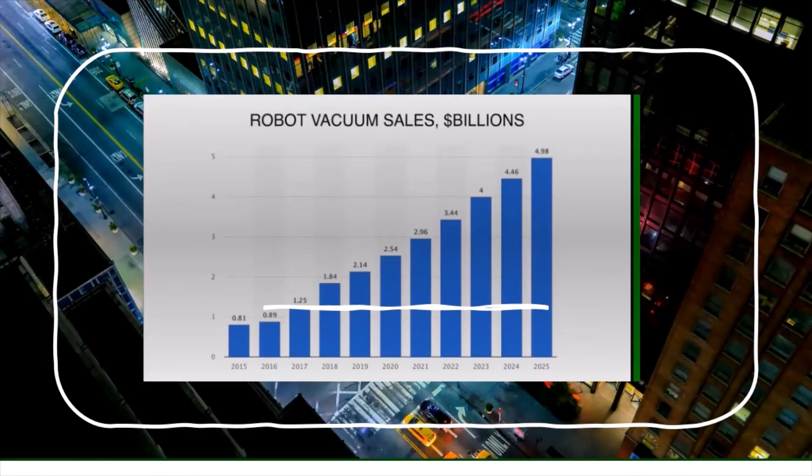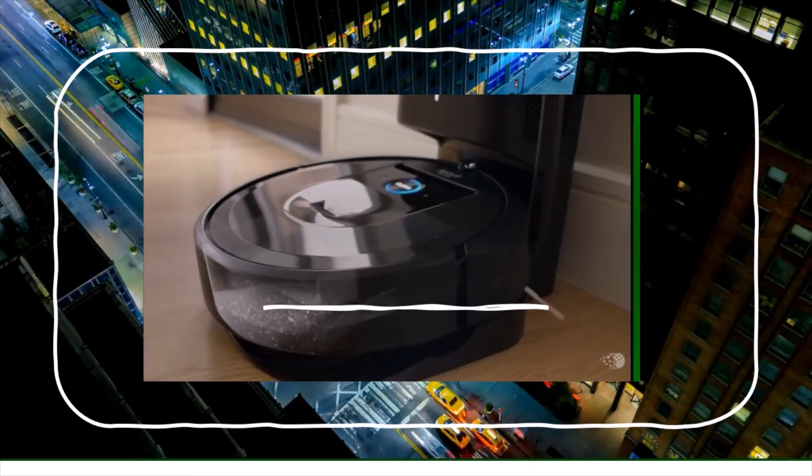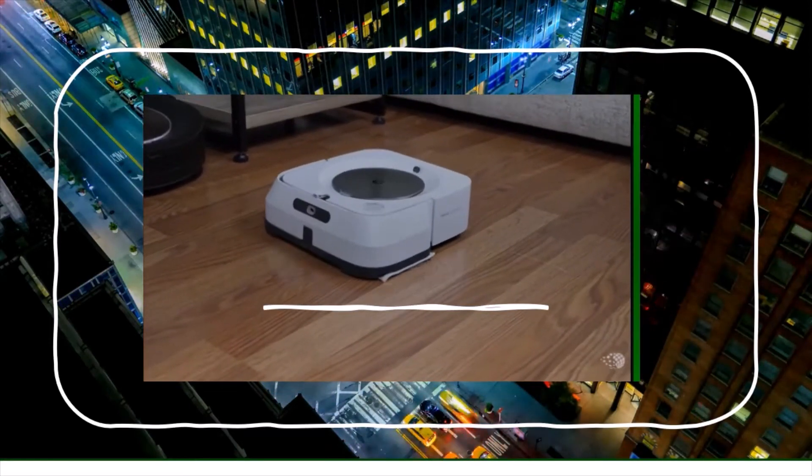Home robots are taking off rapidly. iRobot has sold over 30 million home robots, mostly vacuum cleaners, some of which empty themselves. It recently introduced the Roomba Mox.